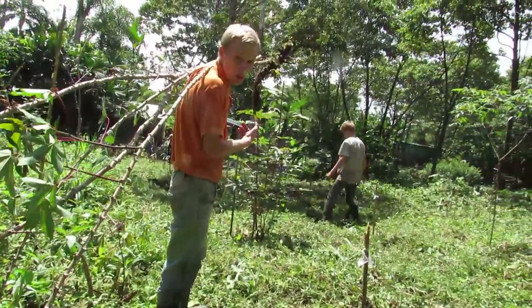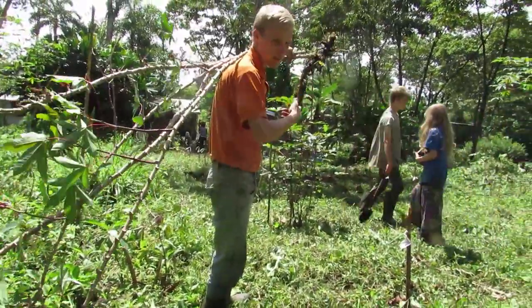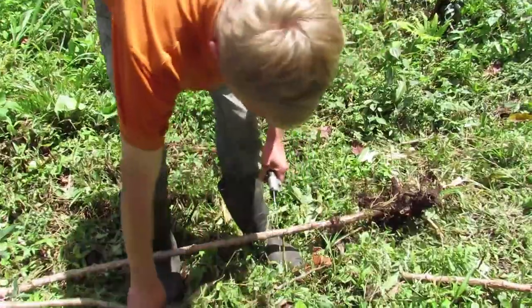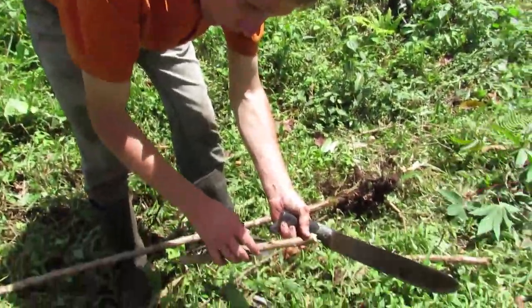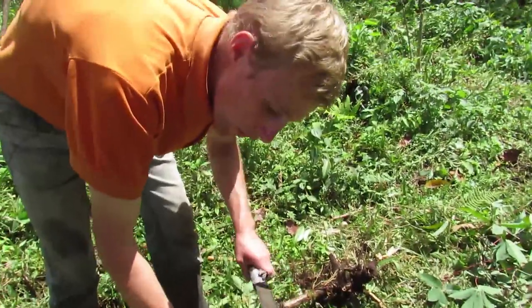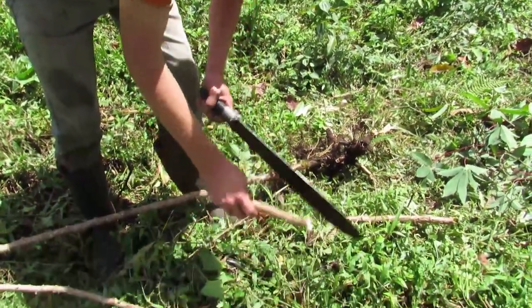My brother is still digging the holes, and I'm just gonna chop these up and then plant them in the holes. Now let's start chopping them — we want to chop them pretty big because we want to have as many nodes and seeds on them so that if one doesn't sprout the other ones will. That's kind of what you want to think about.